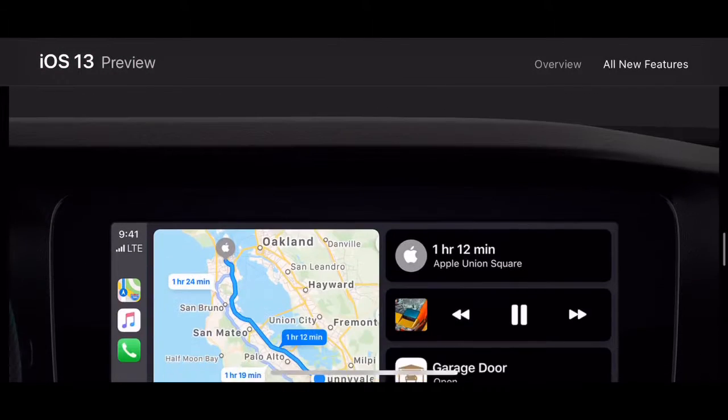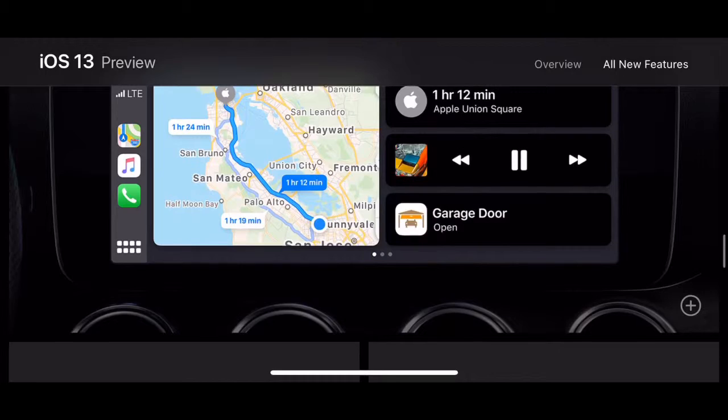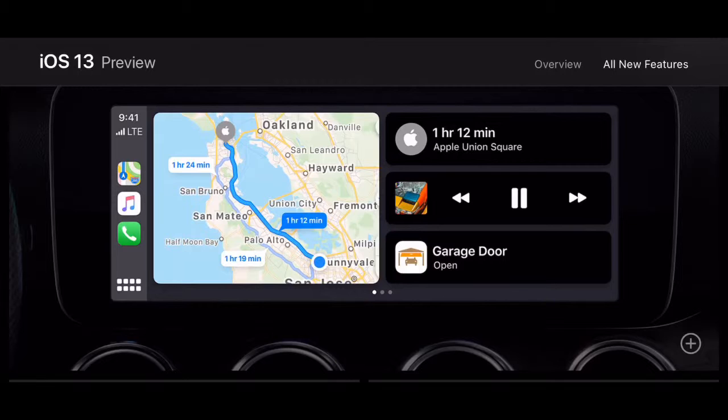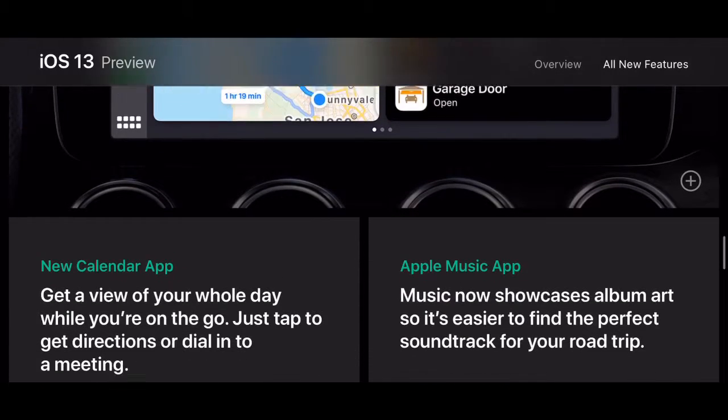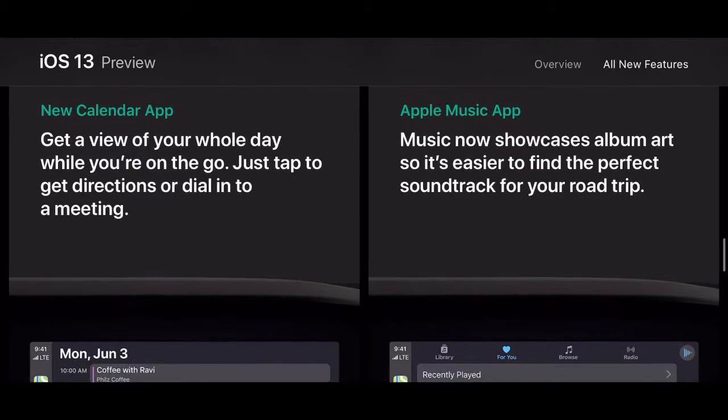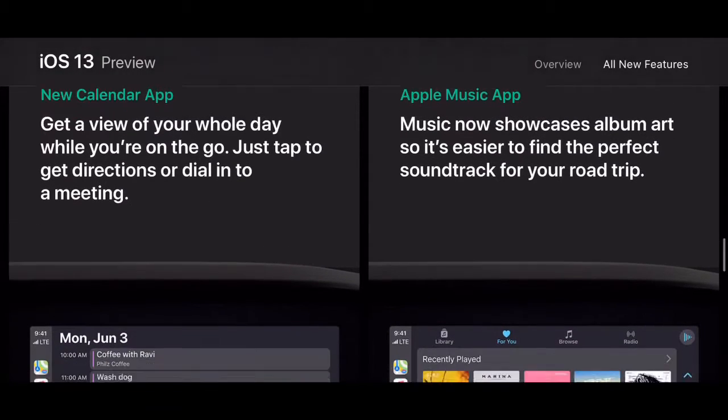CarPlay — you've got a new CarPlay dashboard. This is a picture of me in a Mercedes E-Class actually. Instead of having the home button, it's just got a button to take you back to the home page at the bottom left. CarPlay does have some pretty solid updates this year — a new Calendar app, new Apple Music app, all within CarPlay.